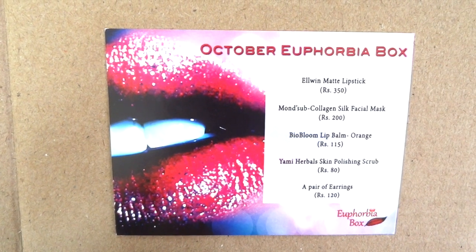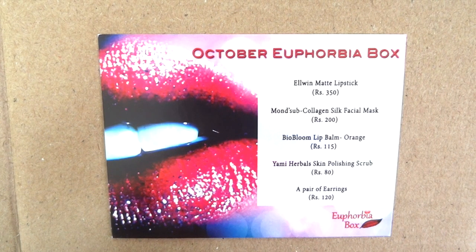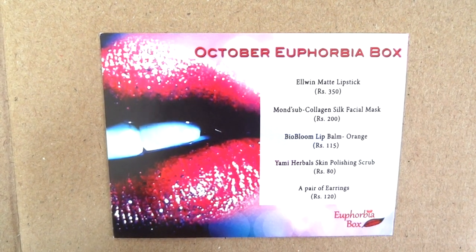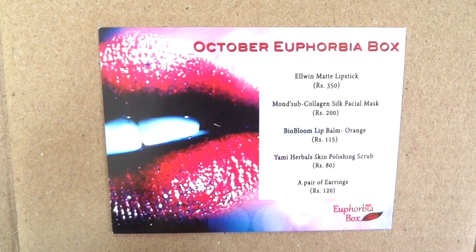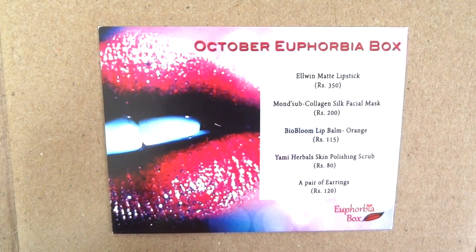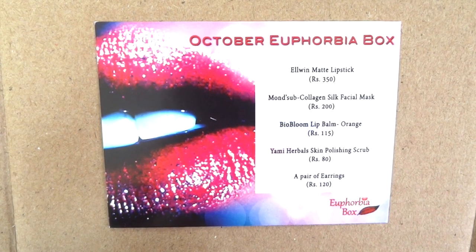The info card says the Elvin matte lipstick is 350 rupees, the Monster mask is 200 rupees, the Bio Bloom lip balm is 115 rupees, the Yummy Herbals skin polishing scrub is 80 rupees, and the pair of earrings is 120 rupees — which is quite reasonable.